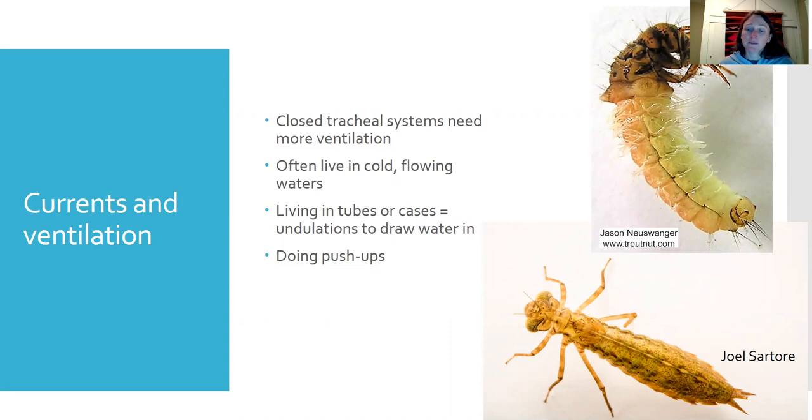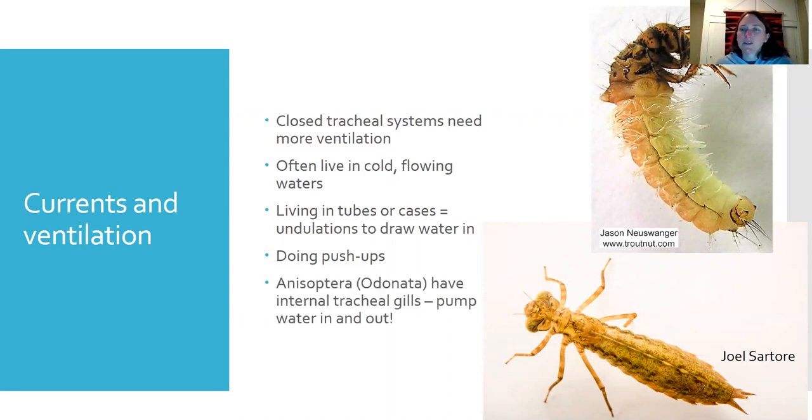Sometimes you'll see mayflies doing push-ups on a rock surface to move more water past their gills — if placed in a still cup they'll start doing push-ups because the water isn't moving and is warming up. Dragonfly larvae (Anisoptera, odonates) have internal tracheal gills and pump water into a spiracular opening at their back end; they pull water in to oxygenate internal gills, then push it out — achieving jet propulsion in the process.